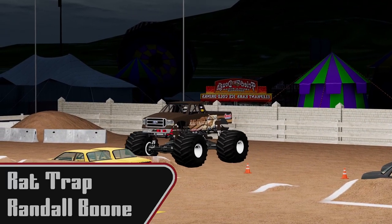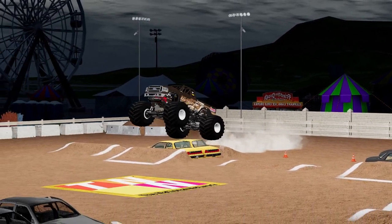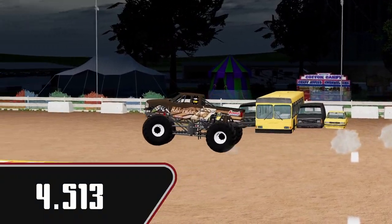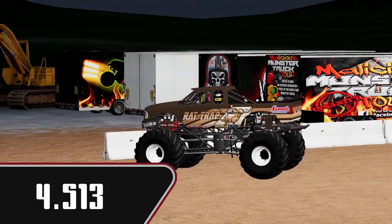Now we have Randall Boone in Rattrap. As we know, Rattrap and Cottonmouth, these trucks are fast. They have been competitive constantly. Very good pass for Rattrap. Awkward hit on the second ramp, but fast. 4.513.